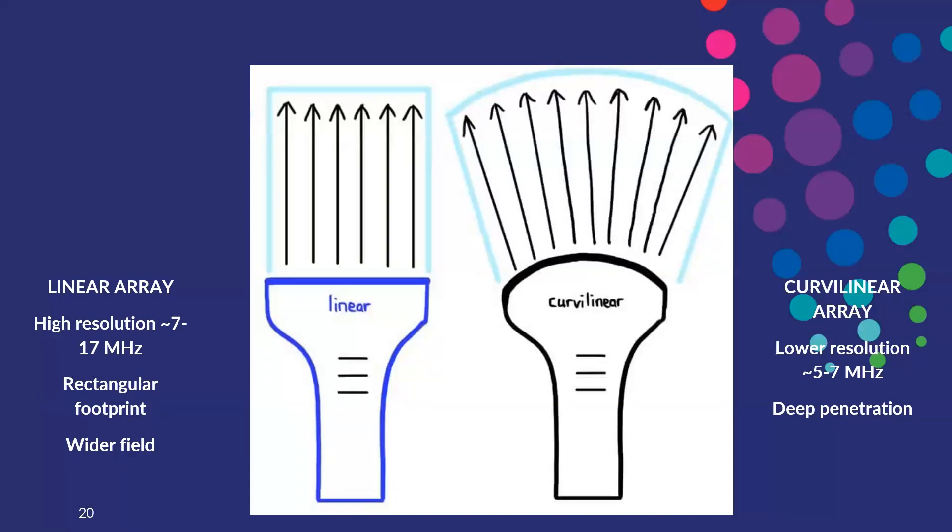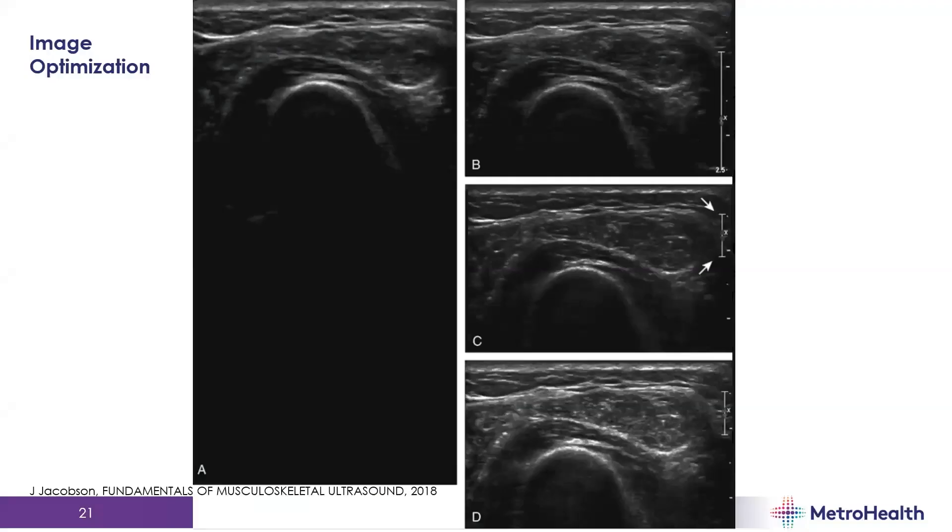Picking the right transducer also helps optimize your image in terms of frequency and depth. The linear array gives you higher resolution with a narrower footprint, versus the curvilinear array which has lower resolution but deeper penetration. You want to use the highest frequency possible that still allows for sufficient depth.